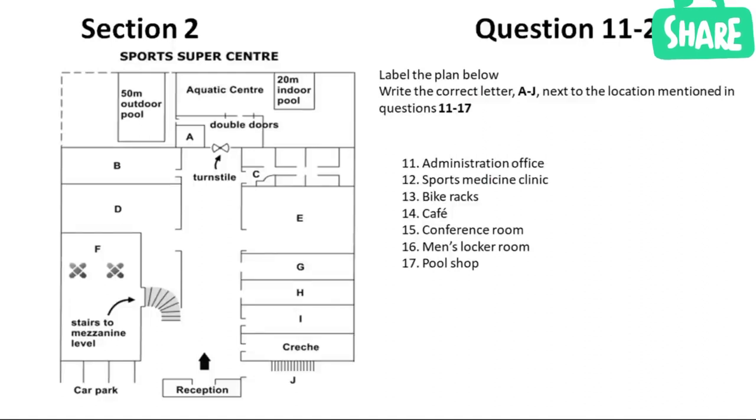First, you have some time to look at questions 11 to 17. It's so nice to see so many people here on our open day. I hope you'll be impressed by what you see and that you'll all decide to join up. We have tried to cover all aspects of sport and fitness here at the centre.